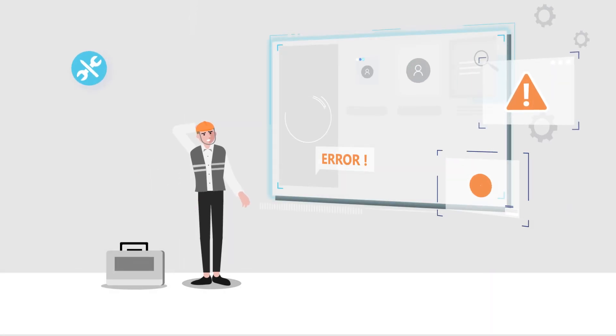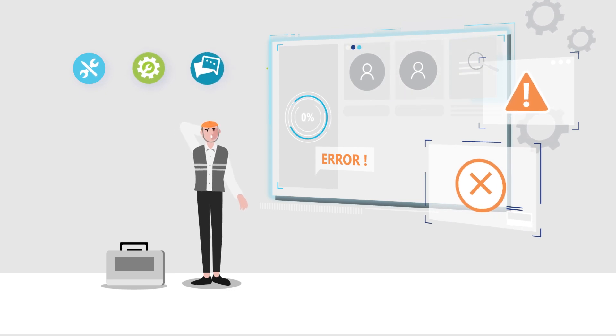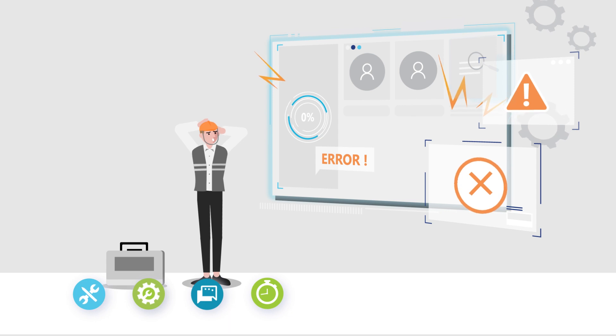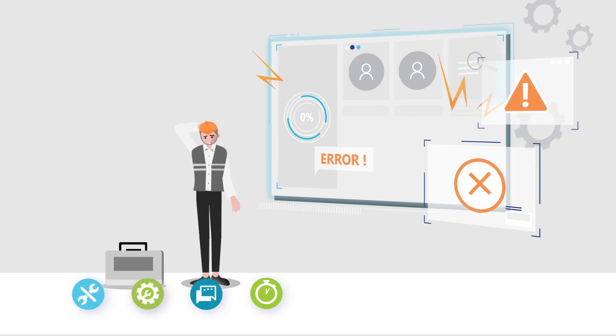With the increasing complexity of job requirements, customer requests, and equipment usage, frontline workers can experience challenges trying to resolve issues on the first trip or within the promised time window.